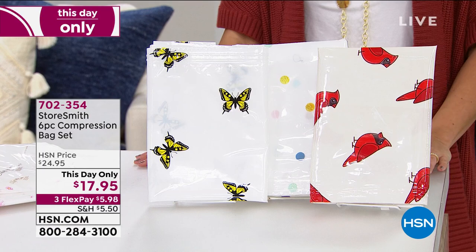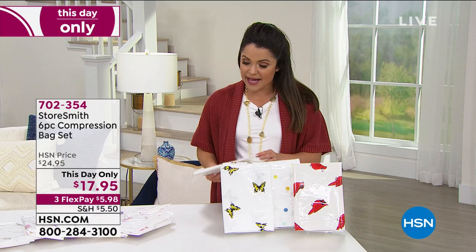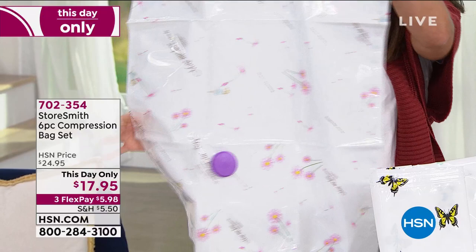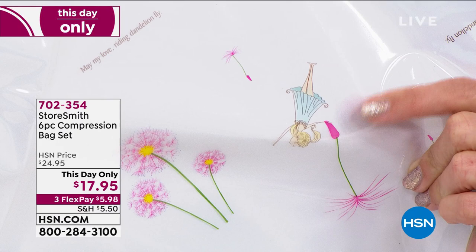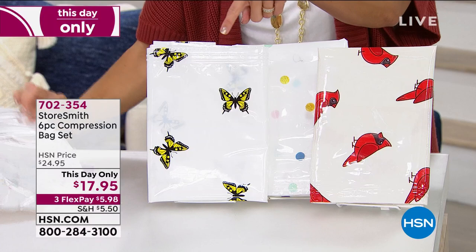Storesmith is giving us a set of six — three small bags and three large bags. I want you to see the patterns on these; this is what sets Storesmith apart. They give you storage you actually want to be seen. This one is called Dandelion — there's even a little fairy holding on to one of the dandelions. We also have Butterflies — a monarch butterfly in yellow and black. This one is Cardinals, called 'Birds' when ordering. And in the back, we've got Confetti Dots.